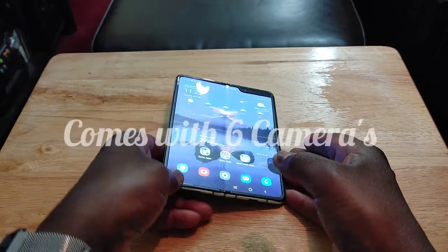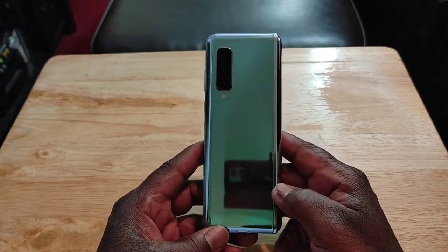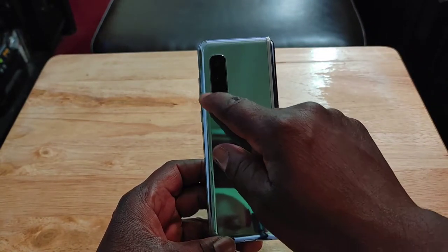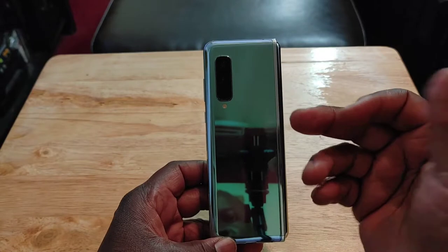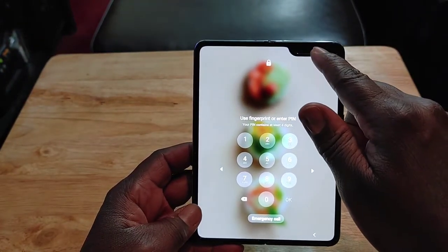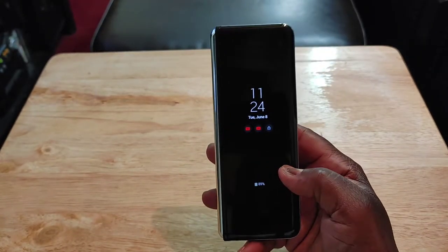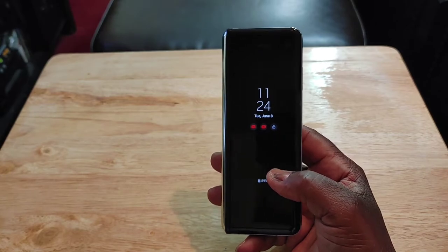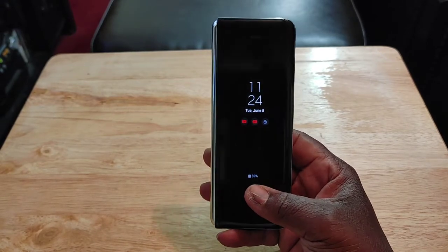The cameras are the same as on the Note 10 Plus — high quality flagship cameras. You're getting a 12-megapixel main, 12-megapixel telephoto, and 12-megapixel ultrawide, with 2x optical zoom. You've got three cameras on the back, two on the inside, and one on the front — six cameras total, and they all shoot 4K at 60 frames per second. The photo and video quality with this device is excellent.